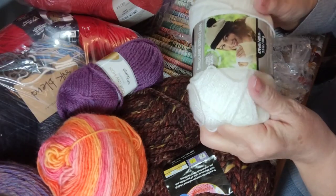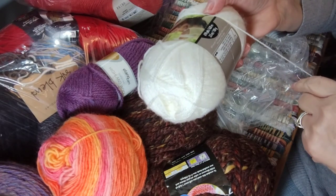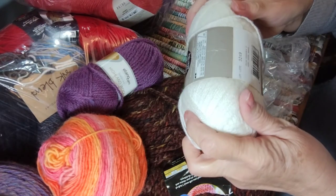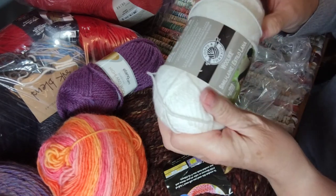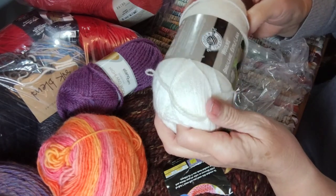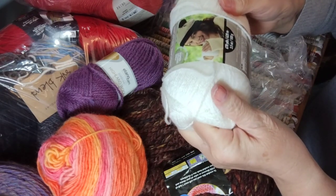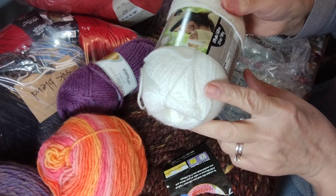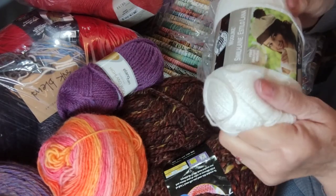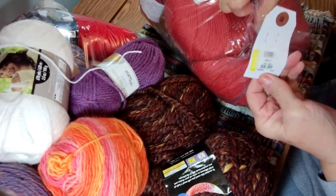I don't know if I've had something like this before, but it's so pretty. This color is ivory and it's Loops and Threads Wool-Like — 85% acrylic and 15% nylon, but it's really soft. I have another bag here and this was four dollars.